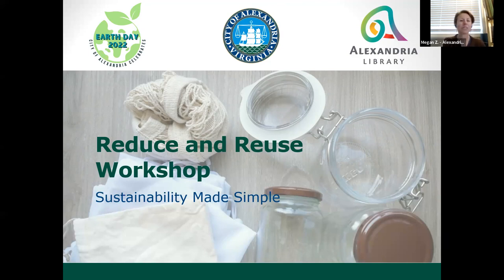This program is being recorded and will be available from the library's YouTube page under the Sustainability Series. If you have questions, which will be answered towards the end of the program, please use the Q&A feature. And if you have general comments or need to get a hold of me due to technical issues, please use the chat.